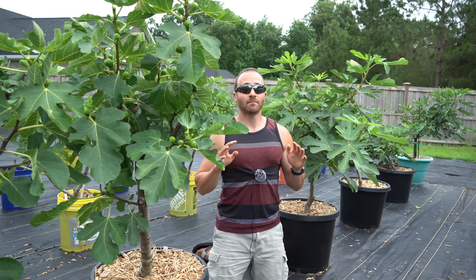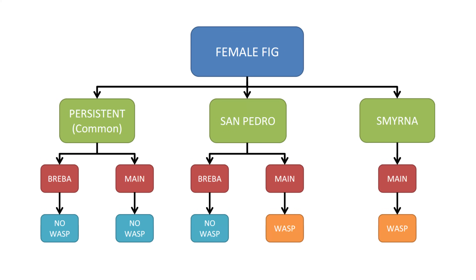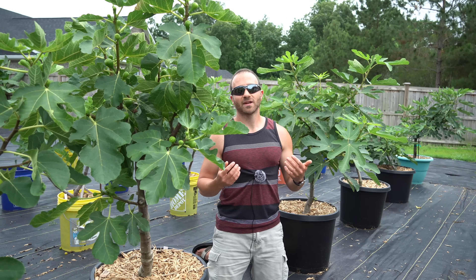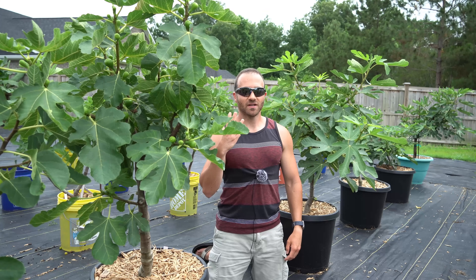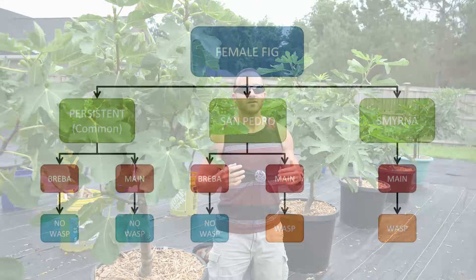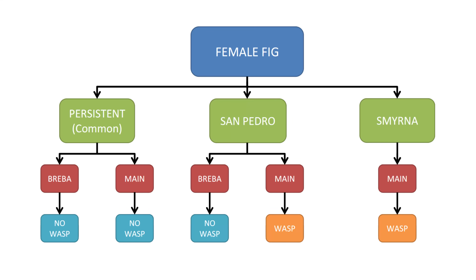The second female fig type is the San Pedro fig. San Pedro figs have a parthenocarpic breba crop, so you can ripen the breba without pollination. However, the main crop requires pollination — so unless you live in the Mediterranean or choice regions of California, 100% of your main crop figs will never ripen and they will drop. San Pedro figs are pretty uncommon, and the most popular variety is called Desert King. The third and most likely fig type found in the wild is the Smyrna fig, which requires pollination to ripen. Without a colonized capra fig nearby, you won't be able to harvest any.